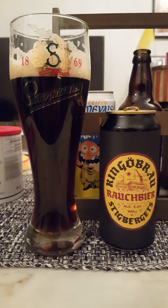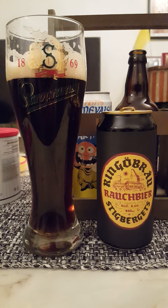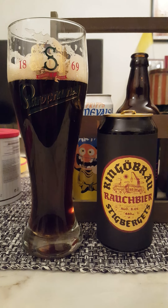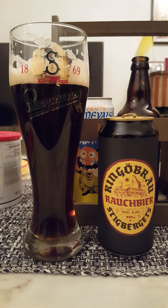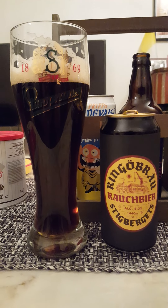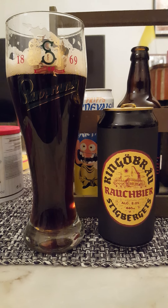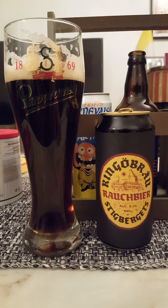It's definitely got a malty sweetness to it, combined with that lovely kind of meaty, bacon-y, smoked wood vibe — all those things combined. A lovely mix of sweetness and sweet malts, almost a little bit syrupy in some instances, although the body of the beer is kind of mid-level rather than thick and rich. Very, very interesting beer.